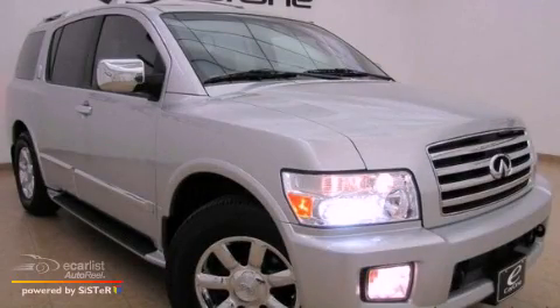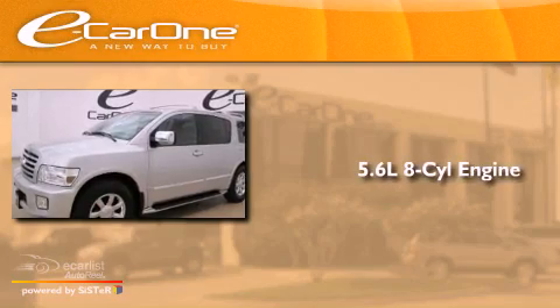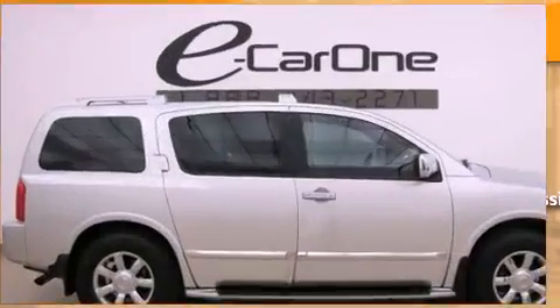This is a 2004 Infiniti QX56. It has a 5.6-liter, eight-cylinder engine, an automatic transmission, and all-wheel drive.